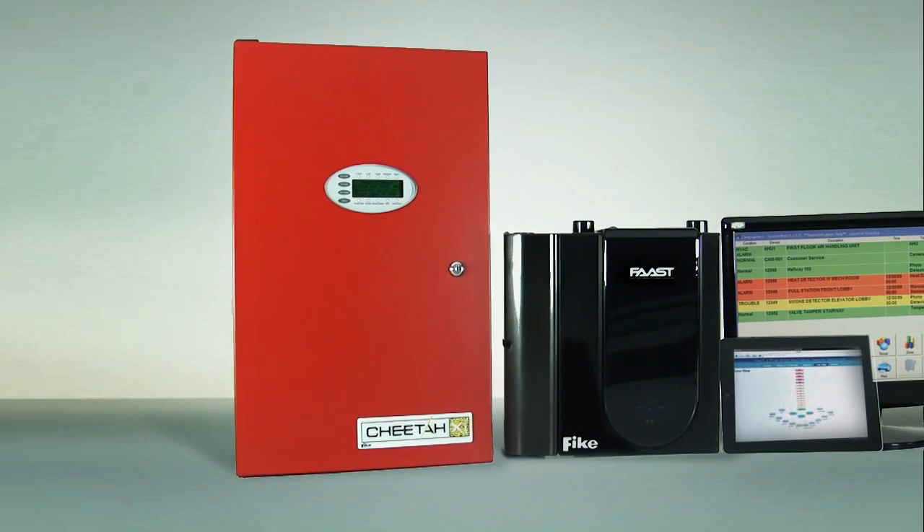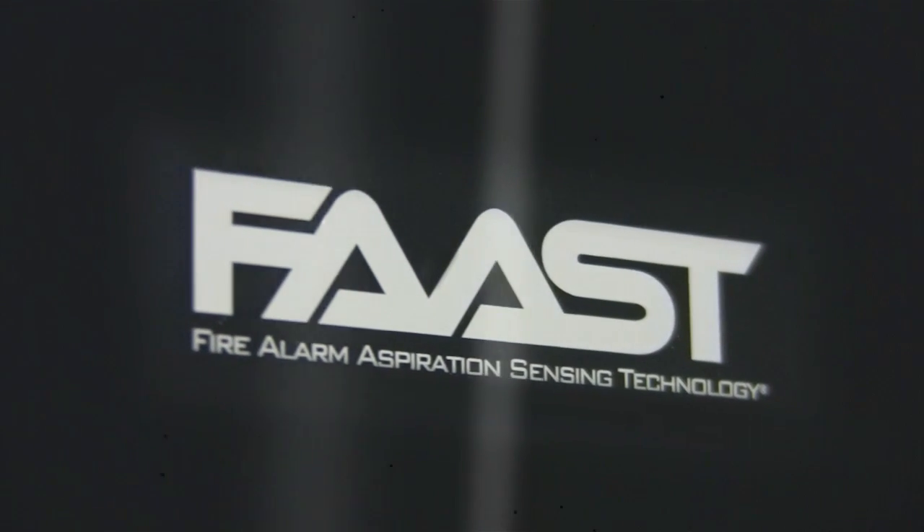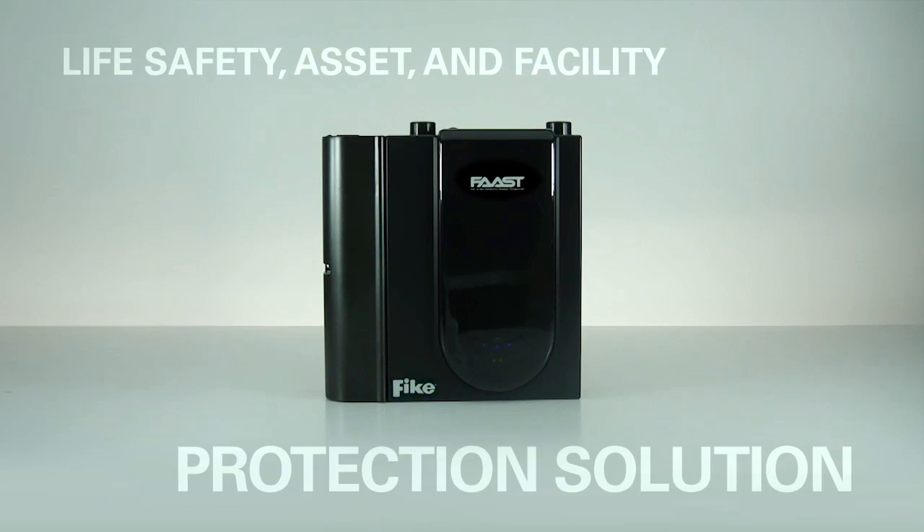Fully integrated into Fike's complete line of fire alarm and releasing panels, FAST is yet another Fike life safety, asset, and facility protection solution.